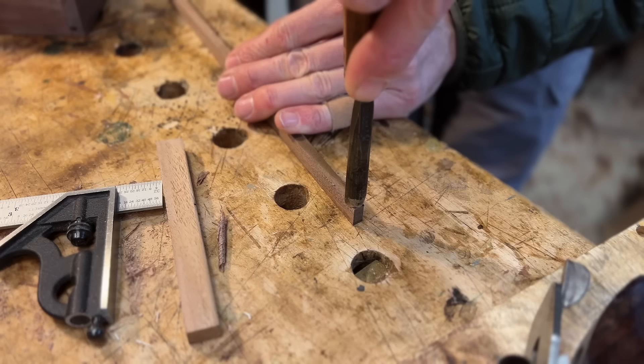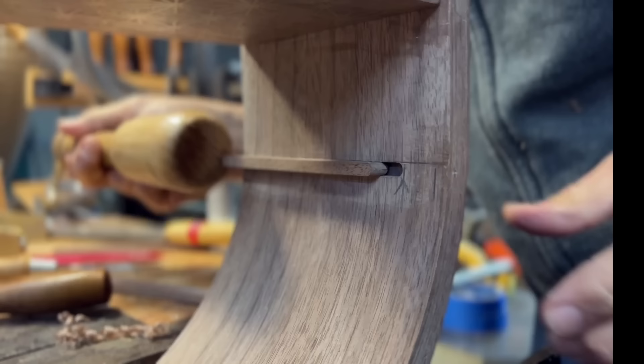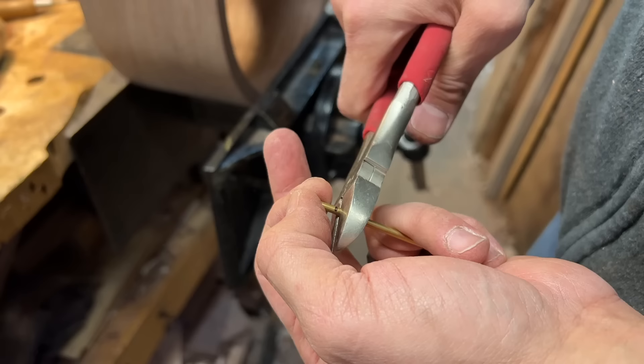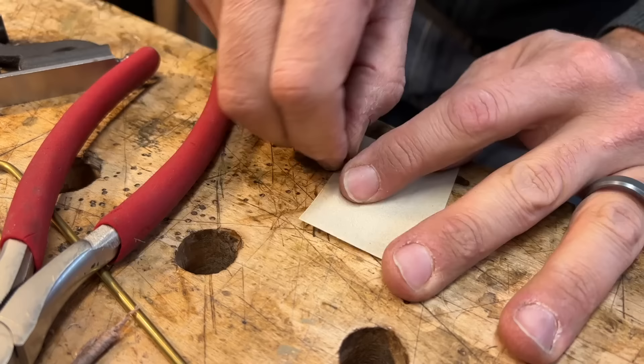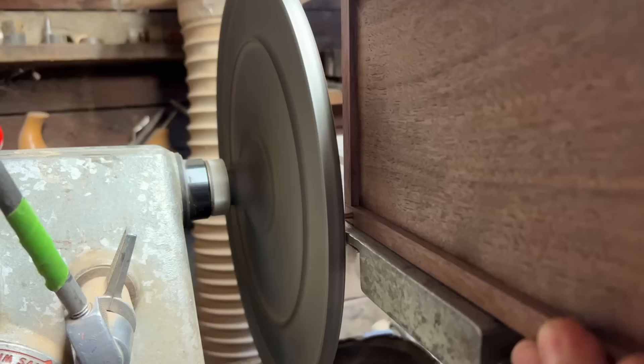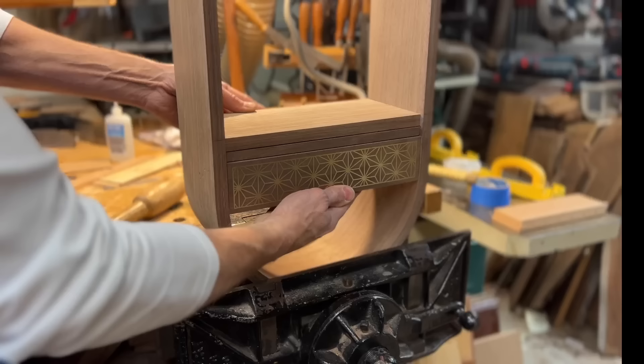With those drawer boxes cut, we could move on to the drawer runners and the drawer stops. Now this was kind of a design-on-the-fly detail that we thought had potential. Once the runners were made and installed, we could use some brass rod and make a simple stop. Now in order to remove the drawer once these are installed, the little pins in the runners need to be removed, which is a little bit of a design flaw. So for future cabinets like this, it's definitely a detail that could be improved upon.